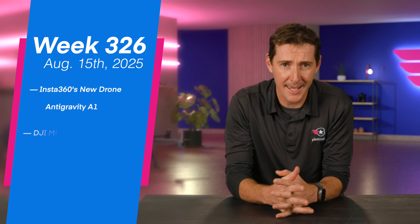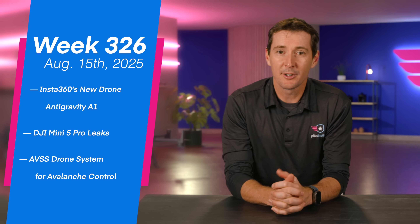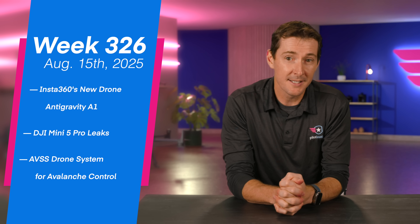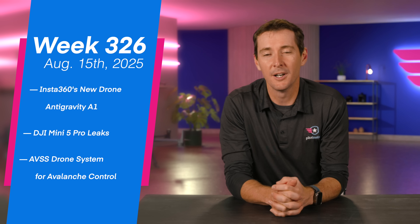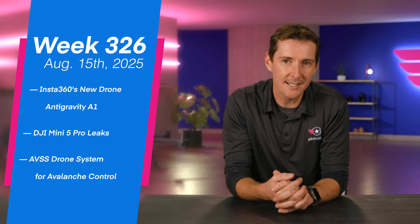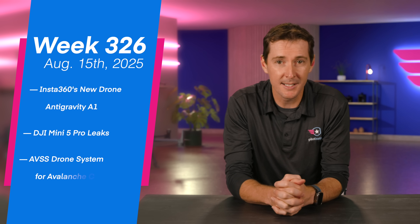Welcome to your weekly UAS news update. We have three stories for you this week and they're all pretty happy. First off, we have the Antigravity A1 from Insta360 that's out. We have the Mini 5 Pro specs that have been leaked. And then lastly, AVSS has a new drone system for avalanche control. Let's get to it.